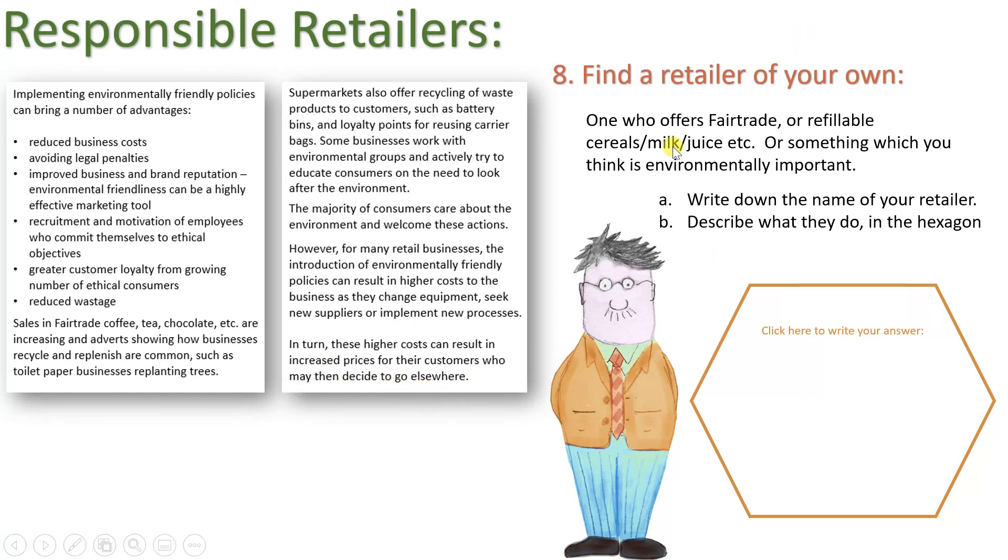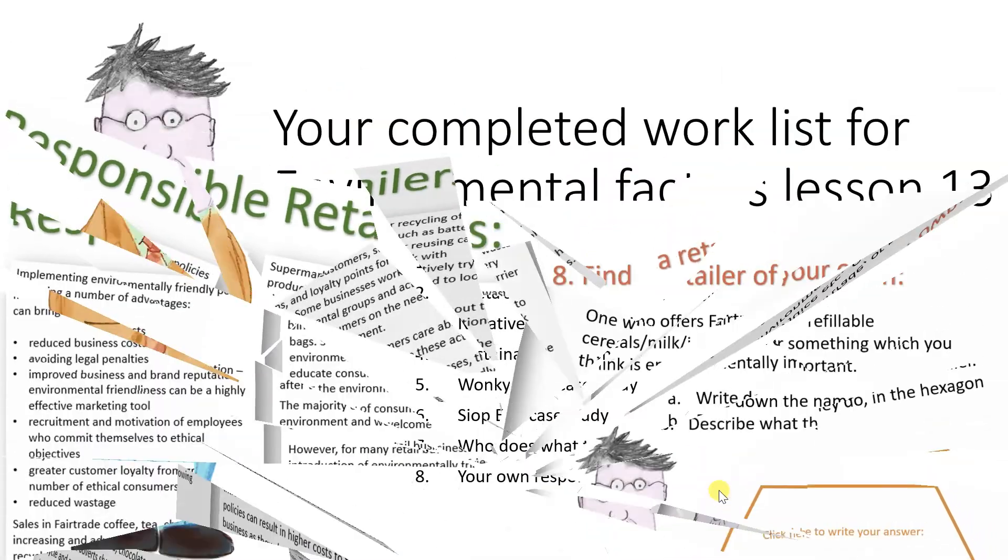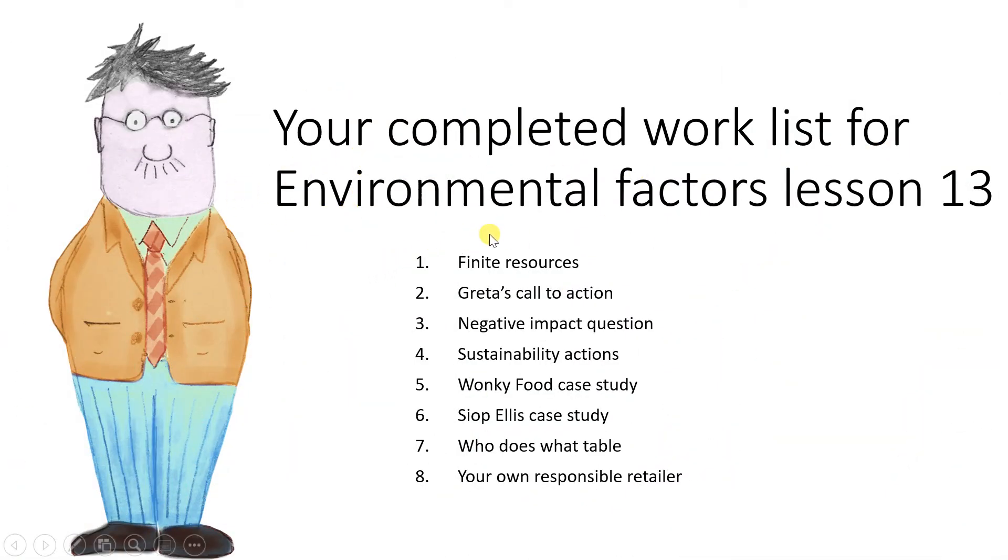Task eight: find a retailer of your own — one that offers fair trade or refillable cereals, milk, juice, or any similarly environmentally important product. Write the name and describe what they do in the hexagon; choose a retailer not already discussed in the lesson. Well done — you've completed Lesson 13 on environmental factors which influence and impact retailers, covering all eight tasks including definitions, Greta Thunberg's call to action, environmental responsibility, and two case studies.